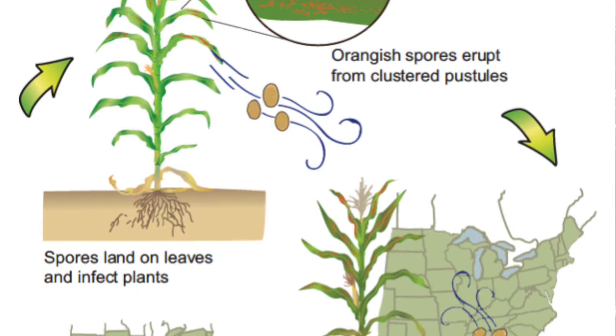So southern rust, as a refresher, it doesn't survive our Kentucky winters. Once those plants dry down, that rust goes away with it. And so each year it's going to blow up from those states to our south and get established. It was kind of hanging down in Alabama, Louisiana through most of June, and then in early July it started to take off and move up into Arkansas. And then we have our first confirmation about mid-July.